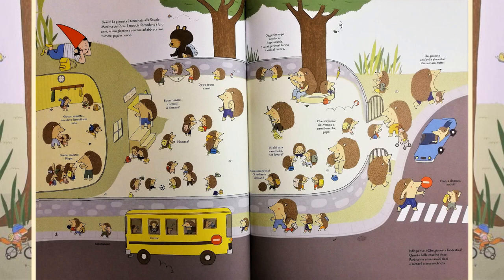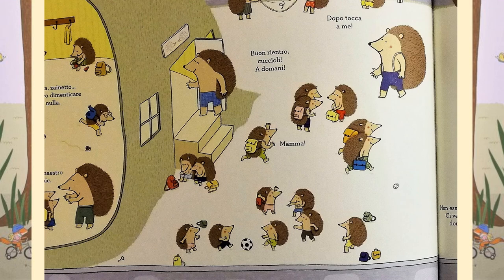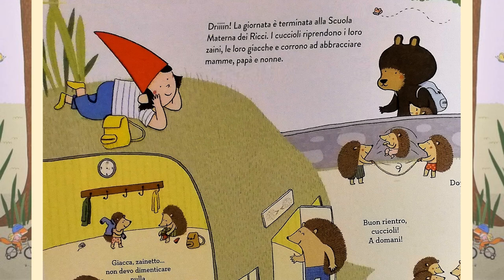It's the end of the day at the hedgehog school. The little ones pick up their backpacks and their jackets and run to hug their mummies, daddies and grandparents. There's still lots to do at the end of the day — saying goodbye to the teacher, having another play in the playground and letting their mum, dad and grandparents know all about what they did at school. Billo thinks, what an amazing day. I've seen so many cool things. I think I'll do like my friends the hedgehogs and head back home.